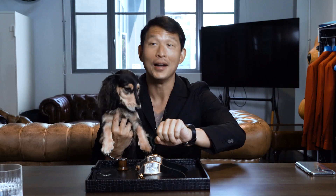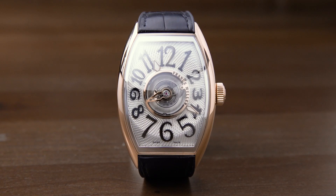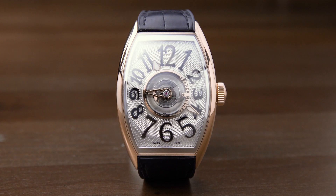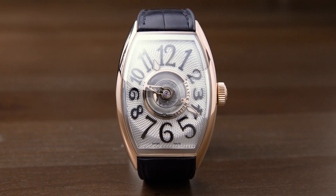Mesmerizing to behold. It's called the Grand Central Tourbillon because the tourbillon is sitting in the center of the dial. So it's gravitated from its traditional position at 6 o'clock to be smack in the center. And what a huge tourbillon it is — absolutely stunning to behold.